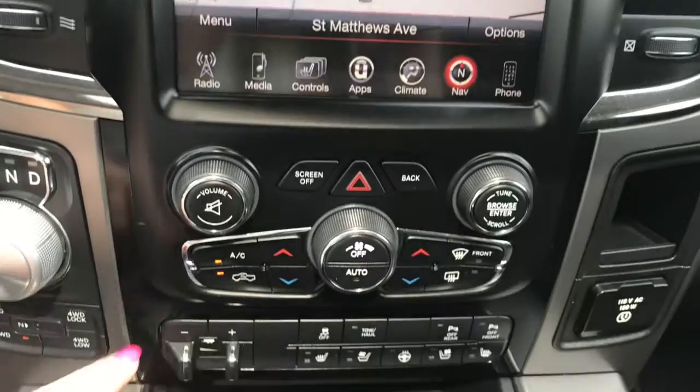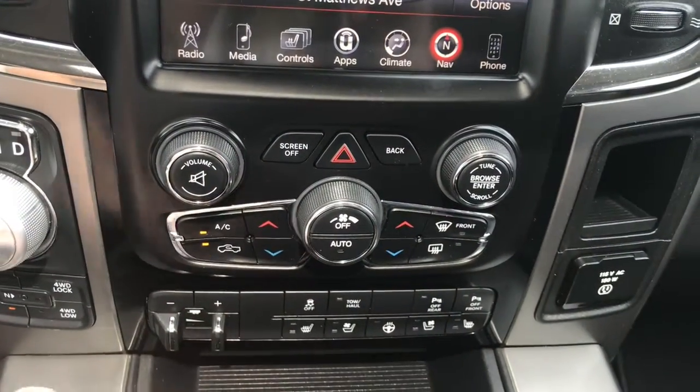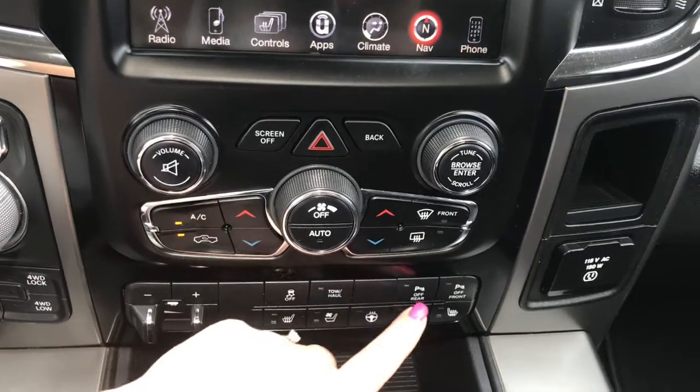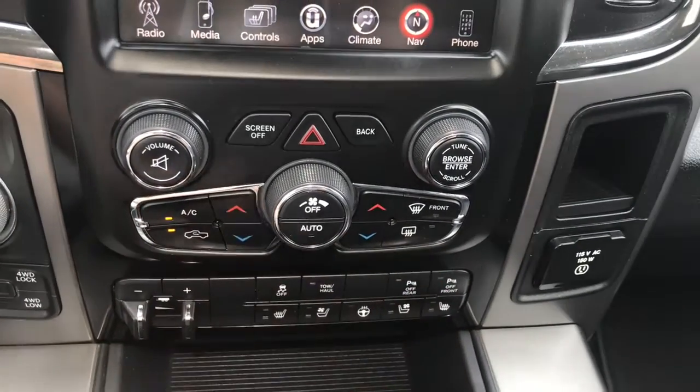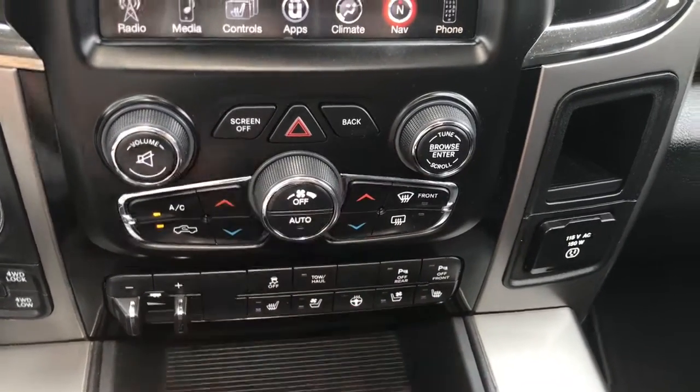A little further down we have your hazard lights, dual climate control, front and rear defrost, factory trailer brake controller, traction control, tow/haul mode, parking sensors on the front and rear which you can turn off if you wish, your heated seats, cooled seats, and heated steering wheel.